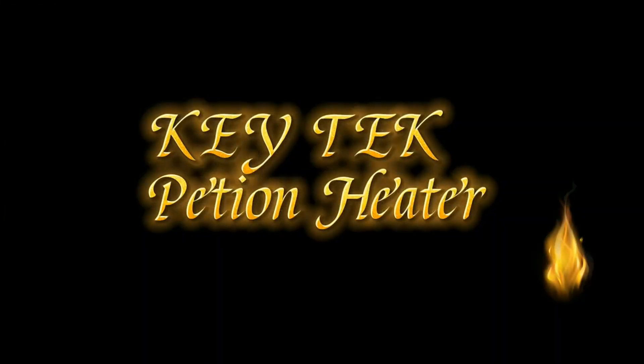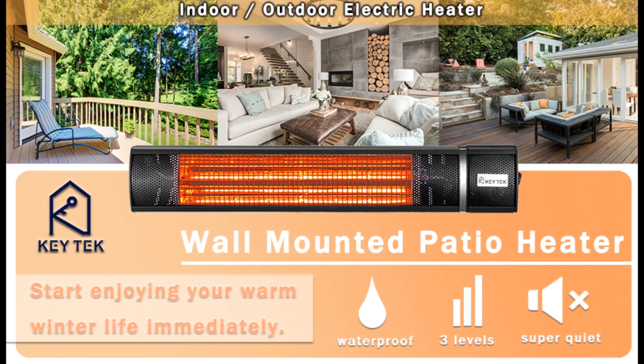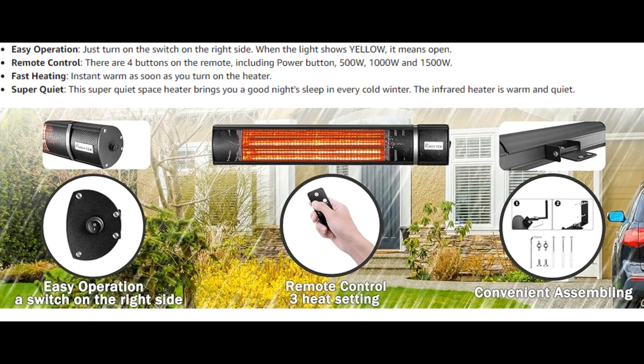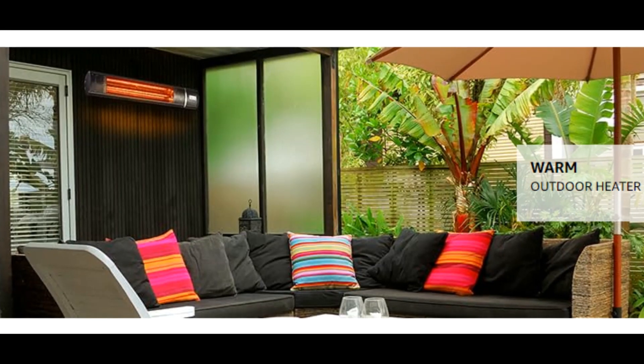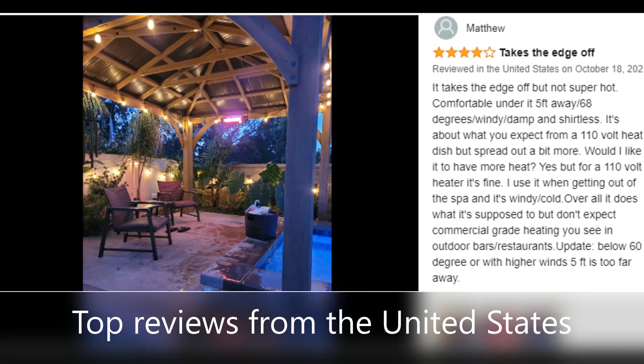The Key electric infrared heater is perfect for quickly heating up a patio area. What's more, our patio heater has wide application, such as home office, garage, backyard, balcony, and so on.